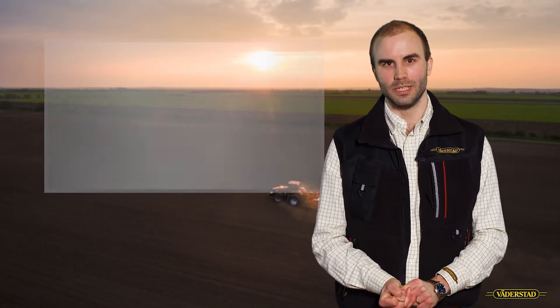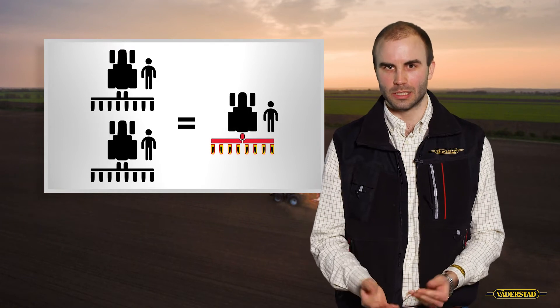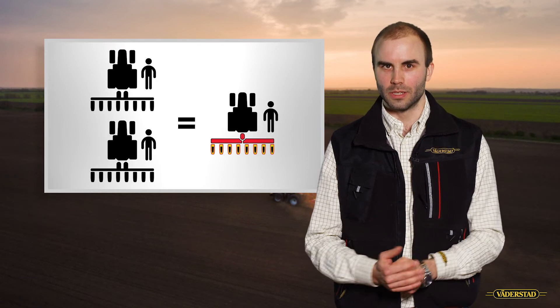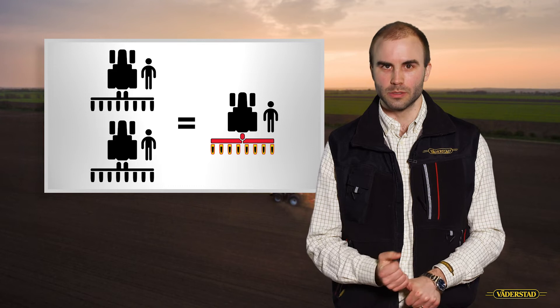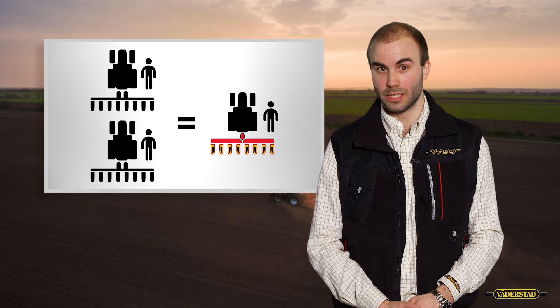Thirdly, resources. High-speed planting means that you will get more hectares done in a day of work. Your capacity increases. This will drastically lower your input cost, and it may also save you a tractor driver and tractor in many cases.